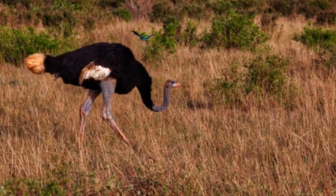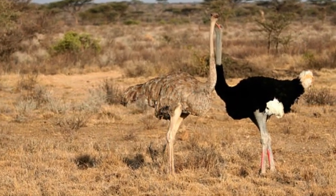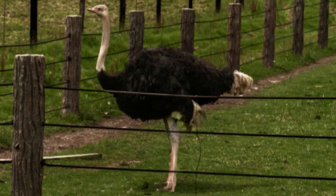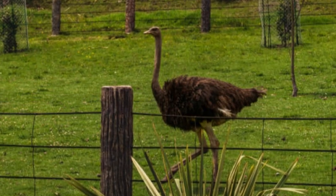One of the notable features of the Somali ostrich is its blue-gray skin on the neck and thighs, which sets it apart from other ostrich subspecies. This distinct coloration gives it a striking and visually appealing appearance.